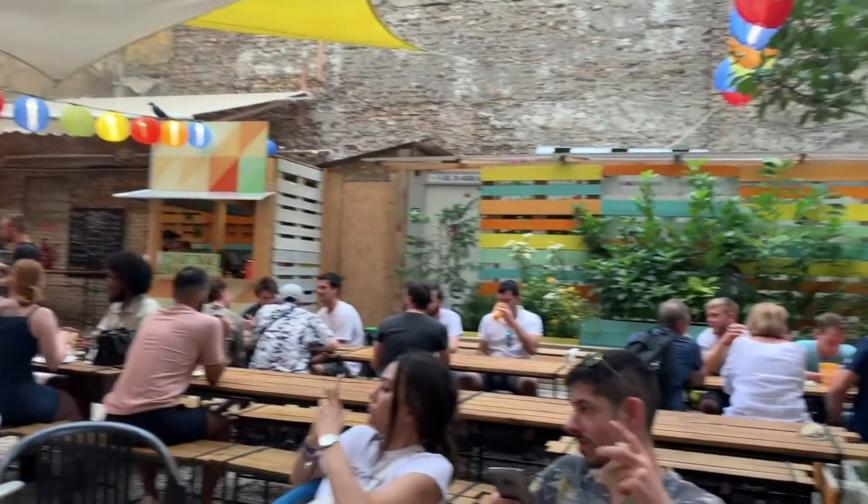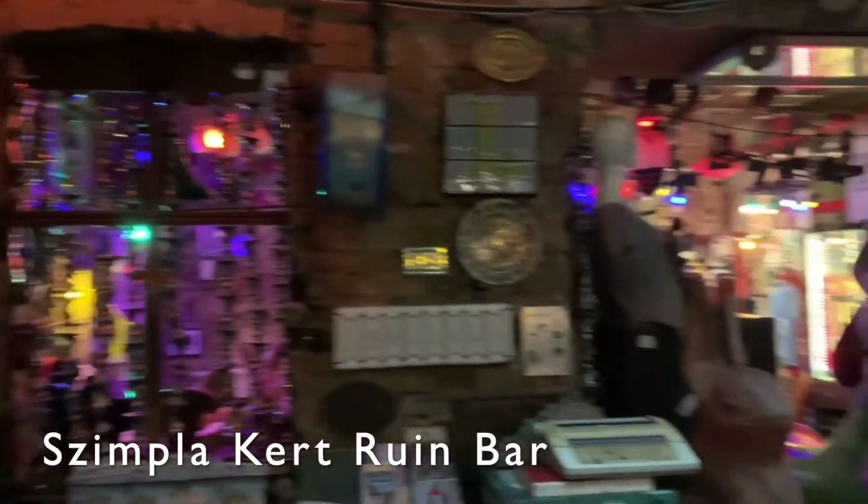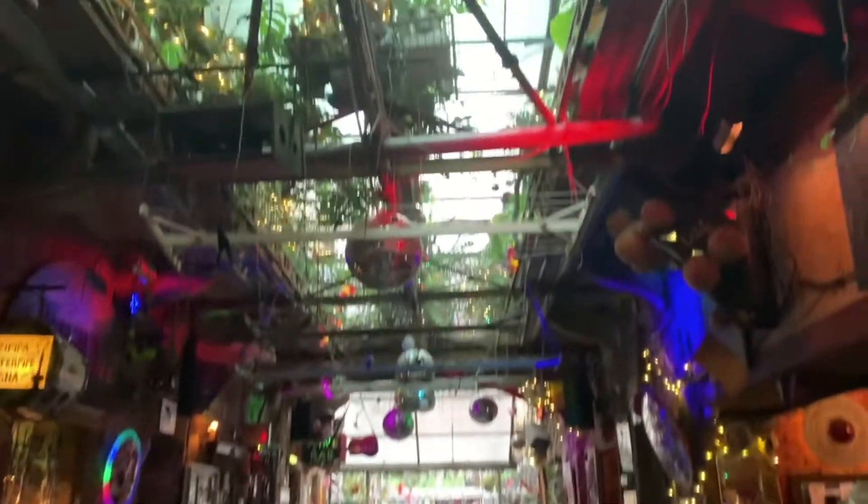Budapest has become a party city in recent years, attracting revellers from all over the world to experience its exciting nightlife. Ruin bars have become the best night spots in the city — converted, dilapidated buildings that have been renovated only to the point of being functional and retain their derelict appearance. Bohemian, hip and incredibly hipster, this is where to go if you want a night out or to experience something uniquely Budapest.